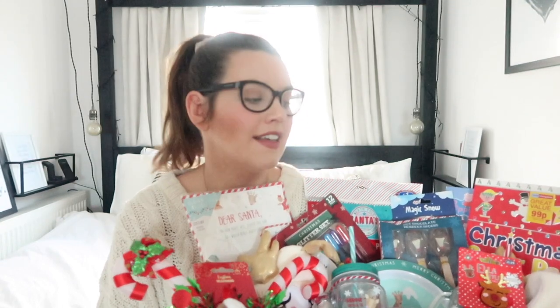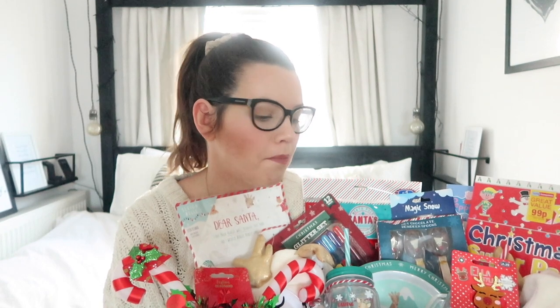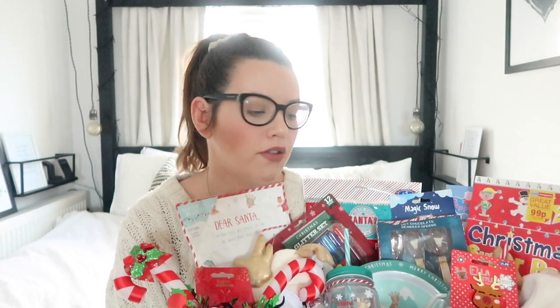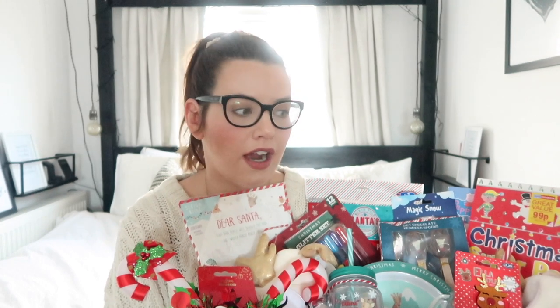I've got their letter to Santa in there and some Christmas pyjamas, so they can use all these things in the lead up to Christmas, get really excited, and we will all have a very festive December. It was all very affordable - all from Poundland and Home Bargains. Most of the items were less than a pound and I gradually picked them up over the last few months.